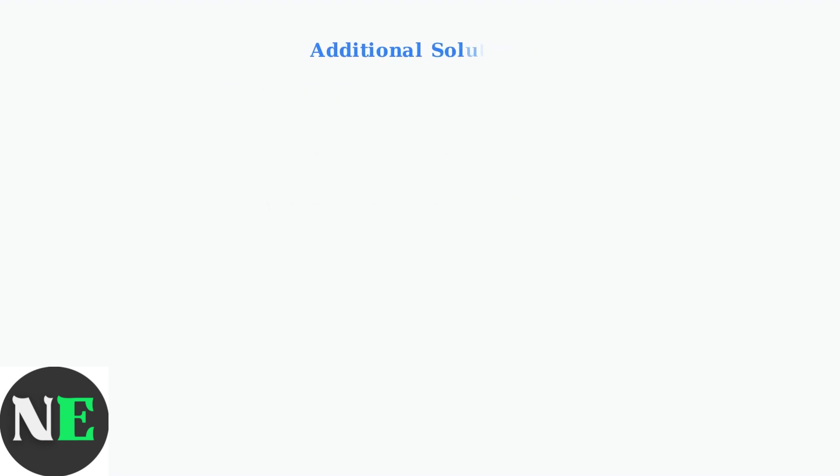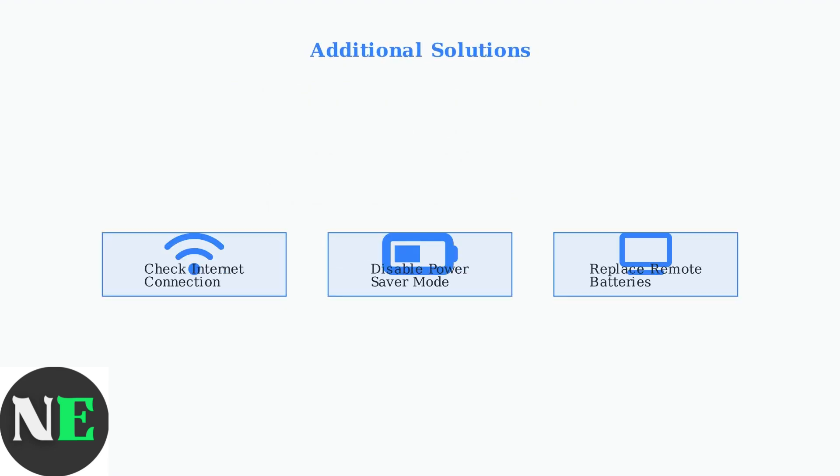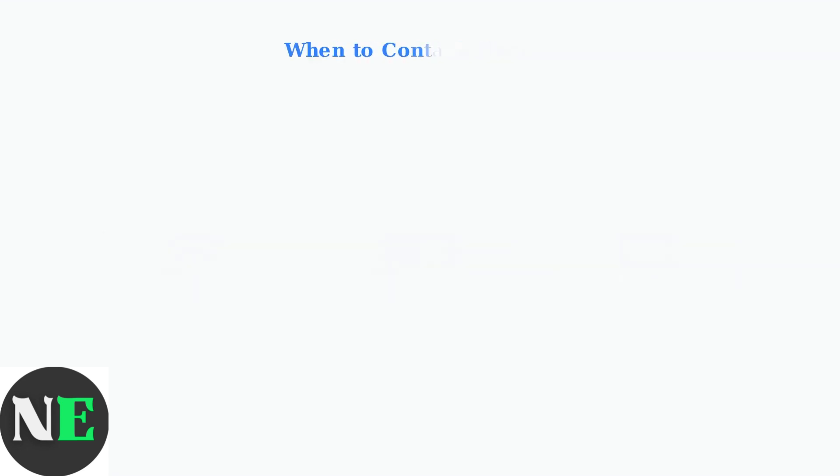Before giving up, try these additional troubleshooting steps that often resolve persistent rebooting issues. Ensure your internet connection is stable, as poor connectivity can cause streaming apps to crash. Disable Power Saver mode in Settings, as it can cause unexpected shutdowns. Also, check your remote's batteries, as a malfunctioning remote can send conflicting signals. If none of these advanced troubleshooting steps resolve the rebooting issue, it's likely a hardware problem. Contact Insignia Support for warranty service or consider professional repair.